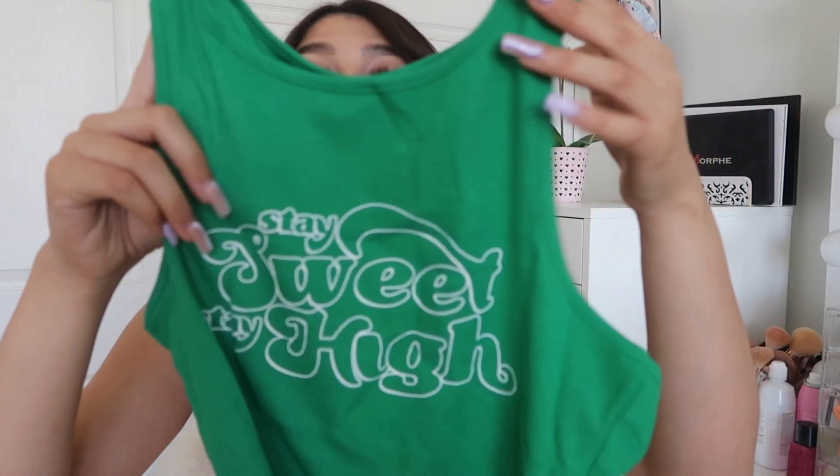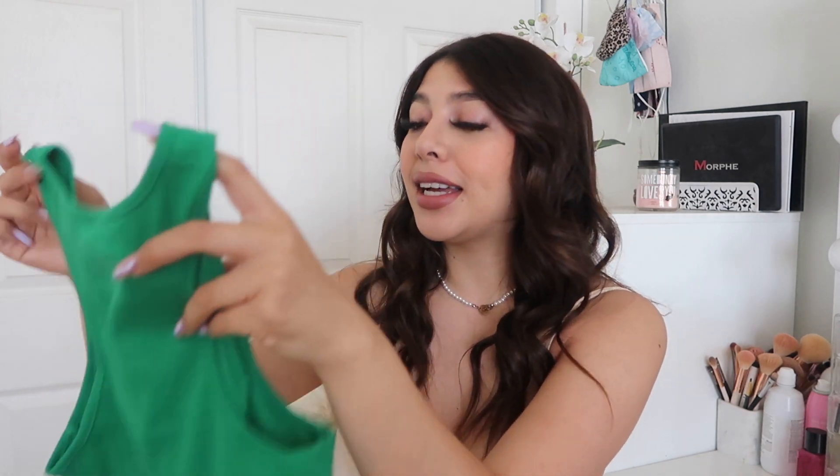The next tank top I got is this little green one. It's super cropped and it says 'Stay Sweet, Stay High.' This tank top is also ribbed, which I really like — super stretchy and super cute. The back is just super basic. I'm just going to wear this with jeans and call it a day.